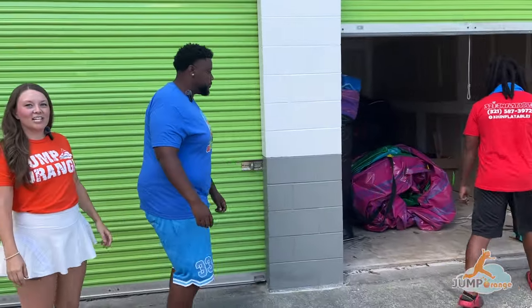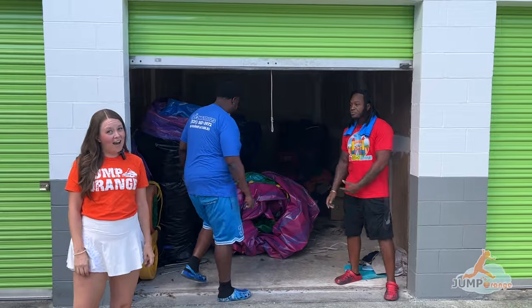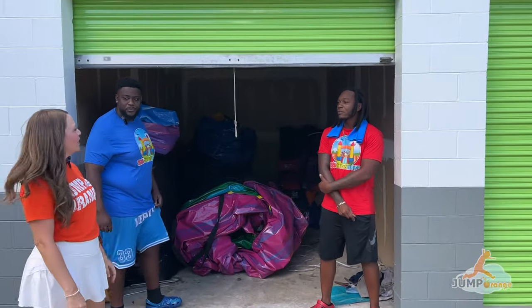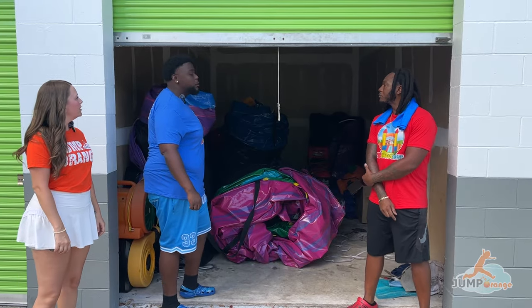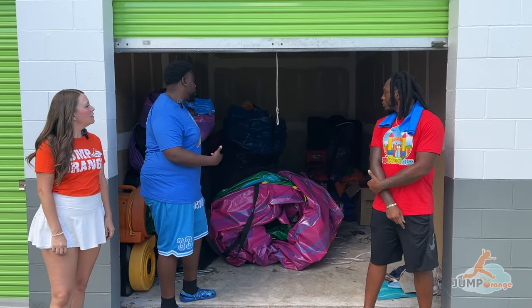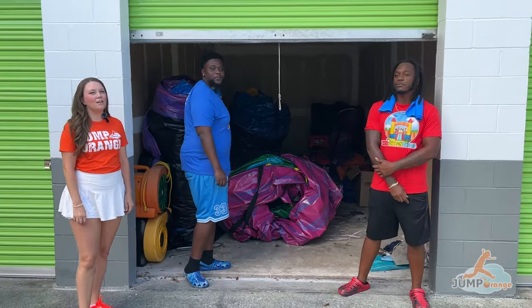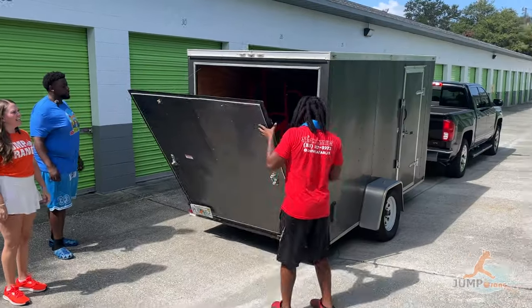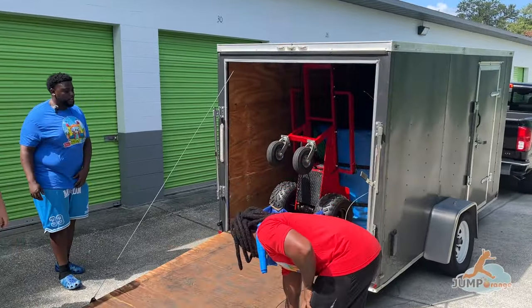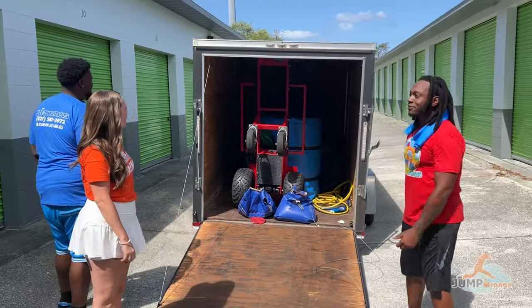So we're going to see first how they store everything. We're actually at a storage unit right now. Last time we showed you a garage, so this is a different way that you can store things. Keith, how many storage units do you have? Right now we currently have two — one here in Rockledge and one in Melbourne, about 20 minutes away. They've got the pickup truck and a 6x12 enclosed trailer, so you don't have to worry about weather and you can keep it secured.